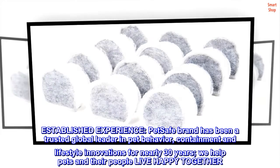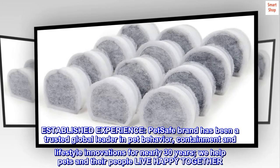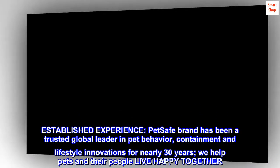Established experience. PetSafe brand has been a trusted global leader in pet behavior, containment and lifestyle innovations for nearly 30 years. We help pets and their people live happy together.